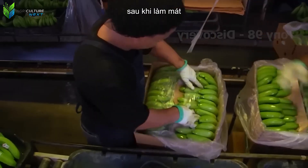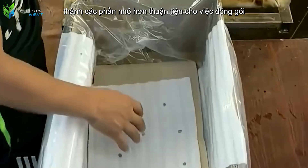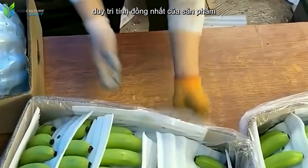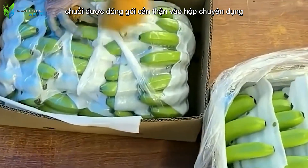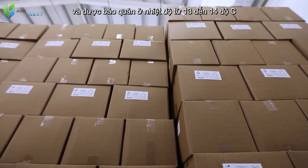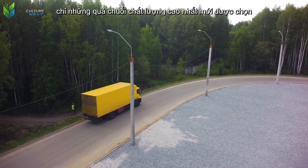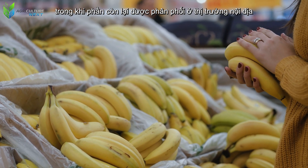After cooling, workers continue to separate the banana clusters into smaller portions convenient for packaging. Each tray of bananas is then precisely weighed to ensure it meets the required weight, maintaining product uniformity according to export standards. Bananas are carefully packed into specialized boxes and stored at a temperature of 13 to 14 degrees Celsius throughout transportation, ensuring freshness until they reach distant international markets. Only the highest quality bananas are selected for export, while the rest are distributed in the domestic market.